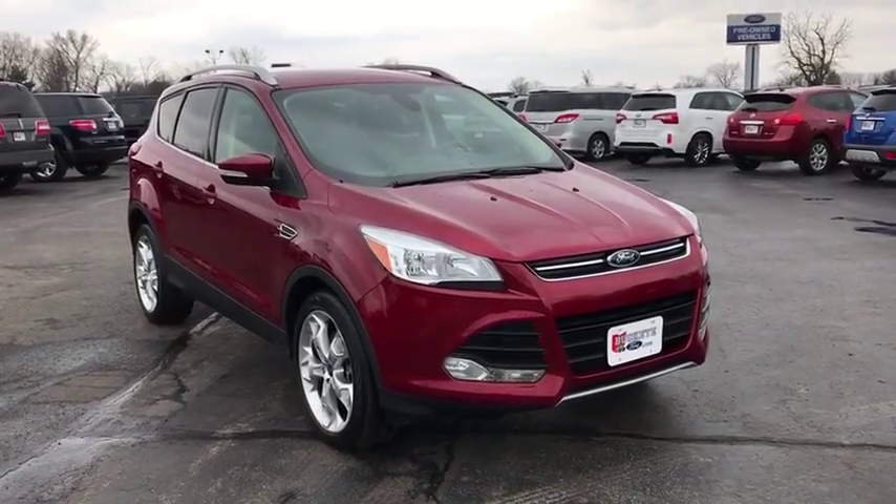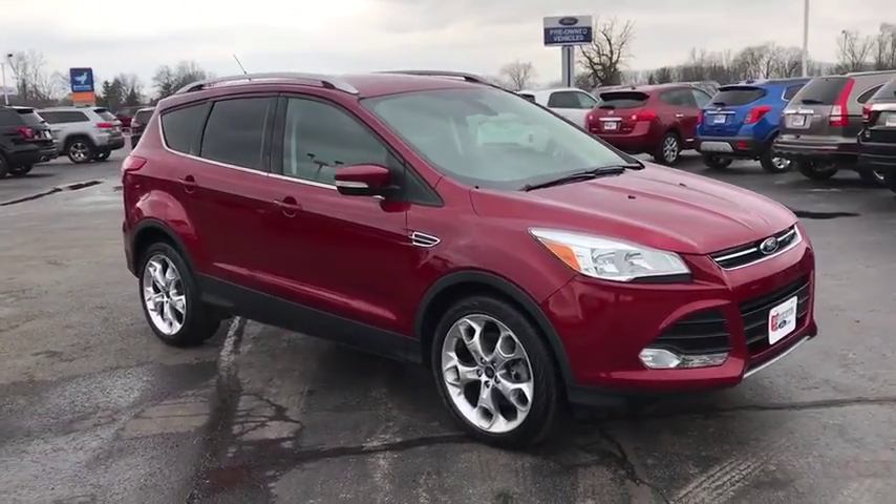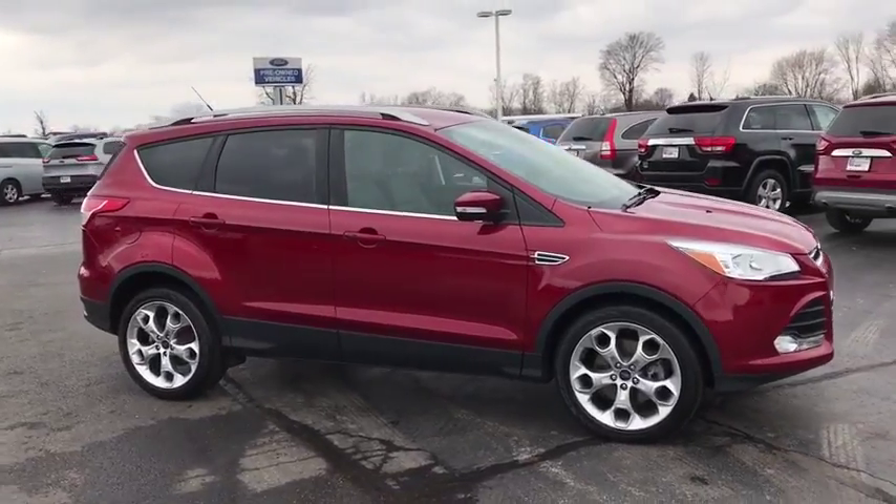The 2015 Ford Escape. Gas engines flex, tow, sip and go with Ford Escape.